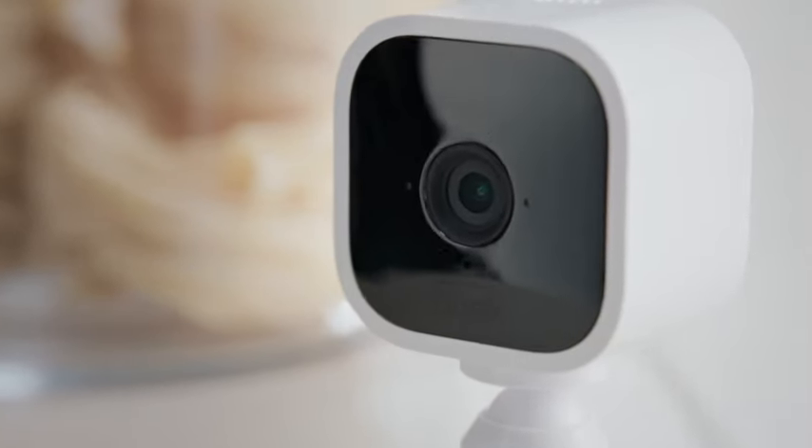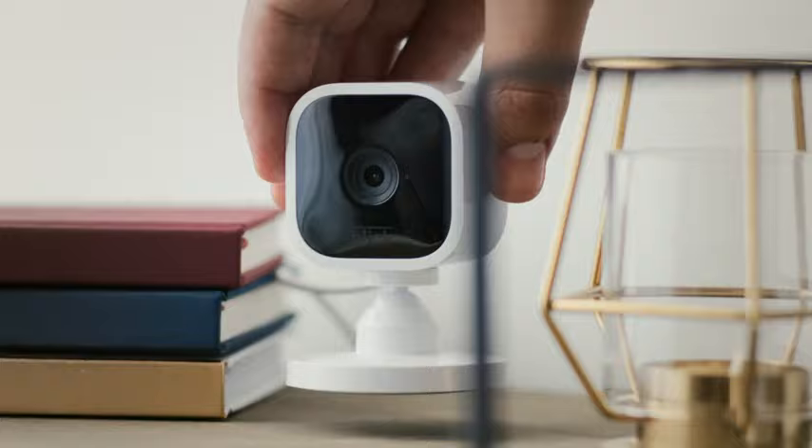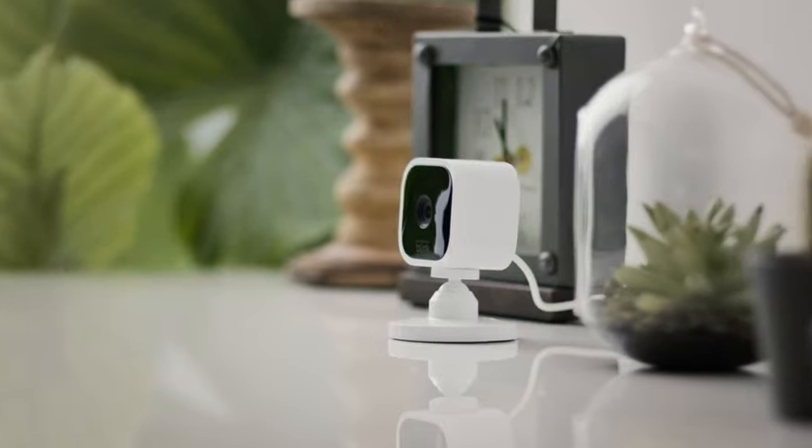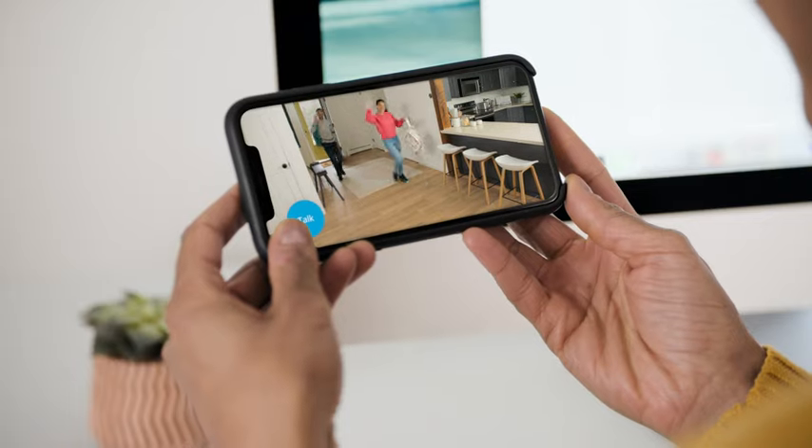Introducing Mini, the new indoor smart security camera from Blink. Mini is mighty but tiny, which means you can place it just about anywhere inside your home. View, listen and talk right from the Blink app on your smartphone.